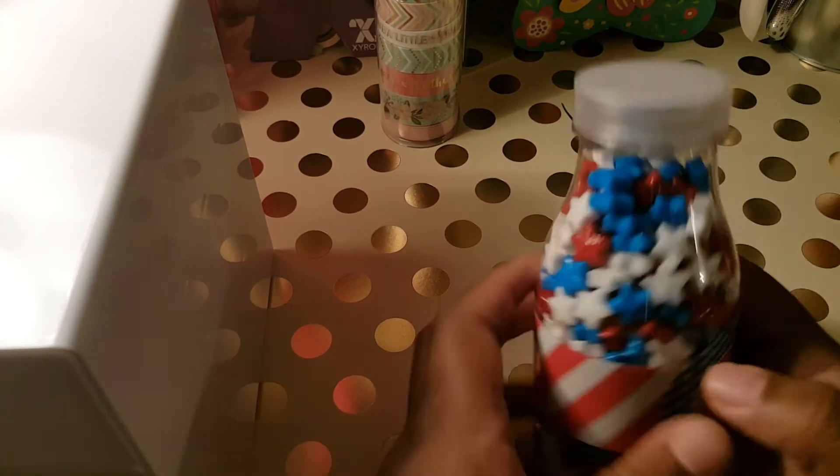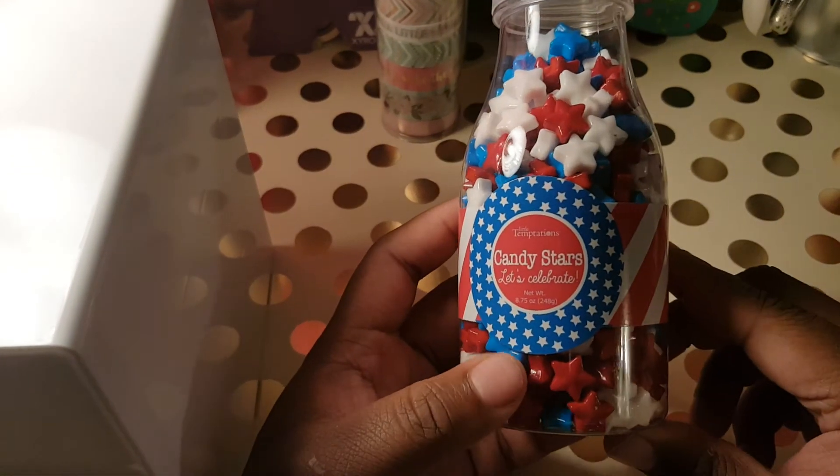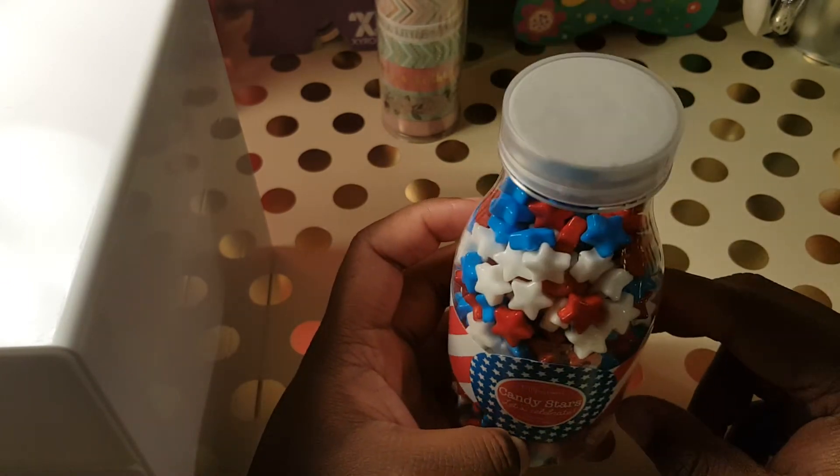I also picked up these other two last items because I'm doing three swaps that have to do with red, white, and blue. I'm in a group called '12 Days of Swaps' where you have to do a pocket letter or flipbook and send 12 gifts — handmade or bought. I'm doing a Fourth of July theme. I found these candy stars and said, 'Oh, this will be really nice to send to my swap partner.' As I was leaving the store, this was $3.99.